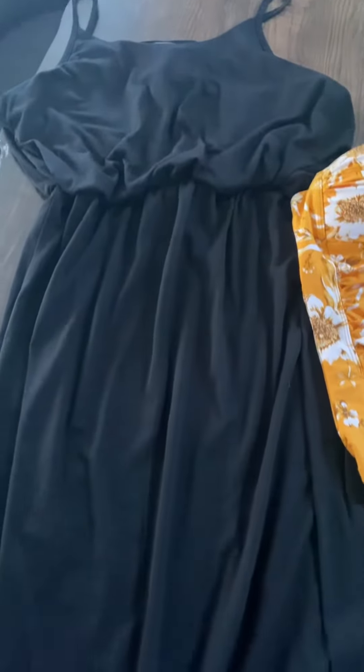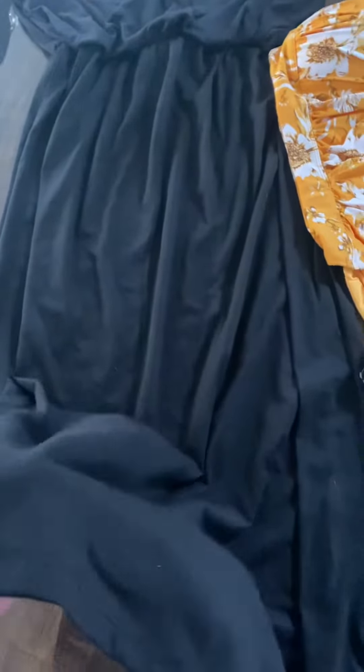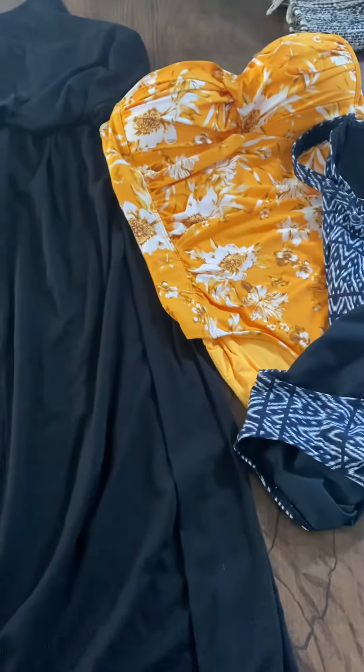And then I just bought this long, simple cotton black dress — just for whatever, not necessarily for Hawaii, but just to have. So yeah, that's my small haul. I hope you guys have a great day!